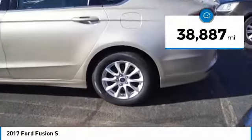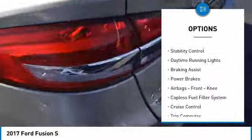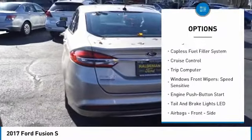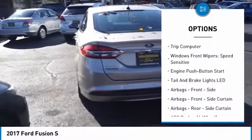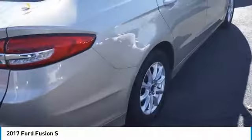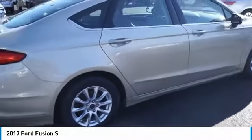Here are some of this vehicle's great options: electronic parking brake, traction control, stability control, daytime running lights, braking assist, power brakes, airbags, front knee, capless fuel filler system, cruise control, trip computer. Come see the car for yourself.